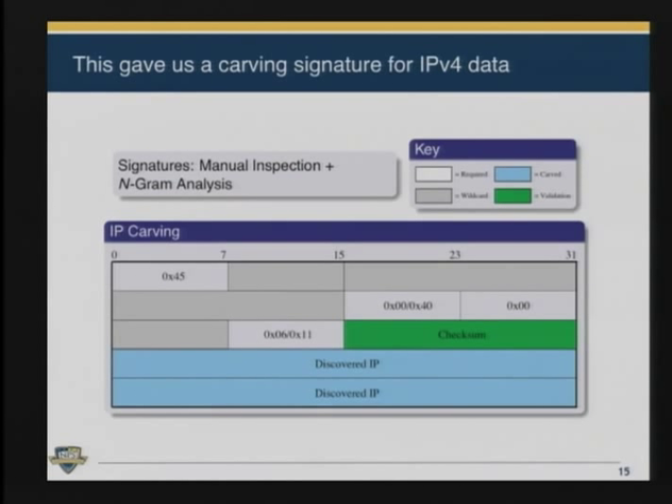Using those n-grams, we could come up with what should be the carving signature. The IP type four is one marker, and the checksum — shown in green — is something you can use to validate all the fields. We weren't sure if the checksum would always be right because the checksum might have been blanked and then calculated with hardware. The light blue corresponds to discovered IP addresses. Using all of this, we came up with a signature.